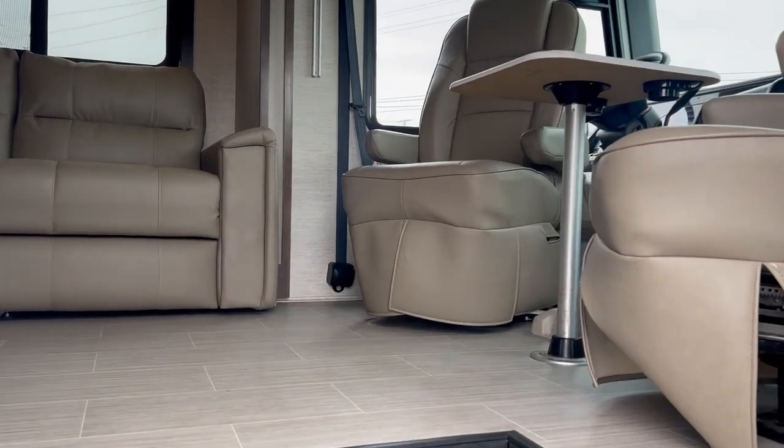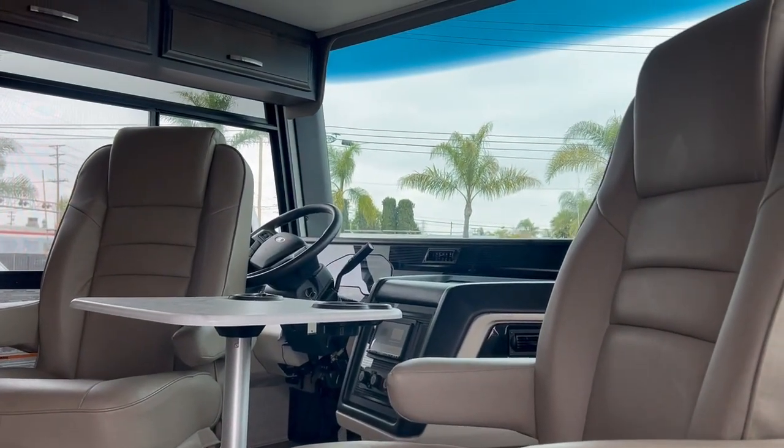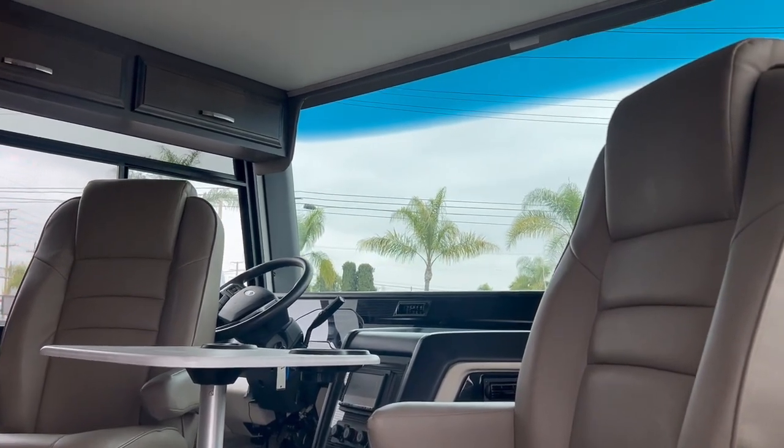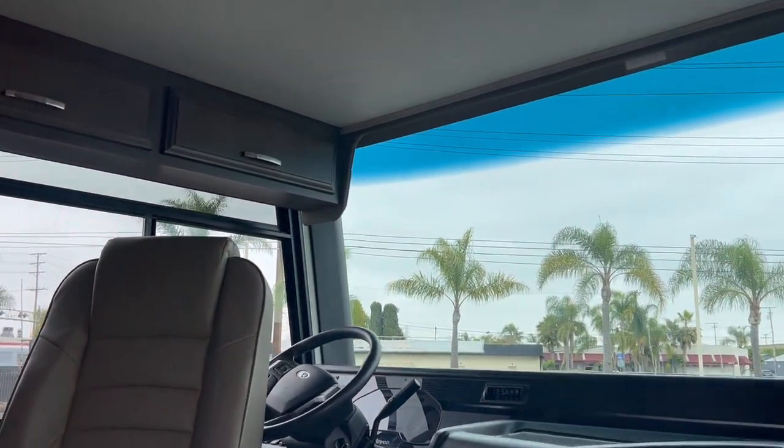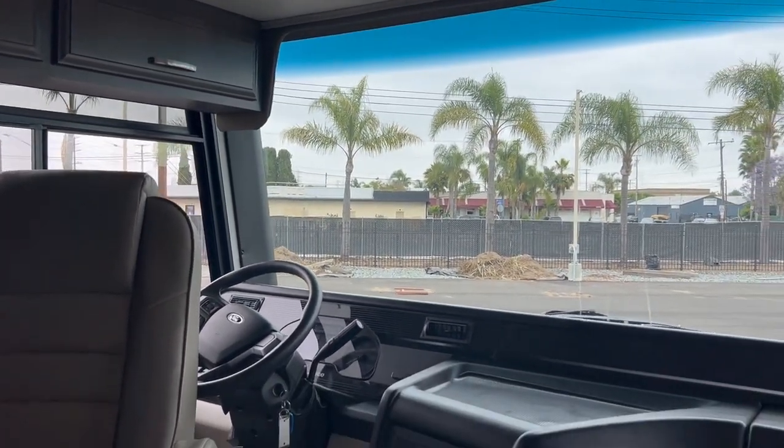As you come up inside, you're going to see I've got the seats swiveled around because it's got this nice little extra table there, so when you get parked you've got a nice comfortable spot. It has a really nice interior.